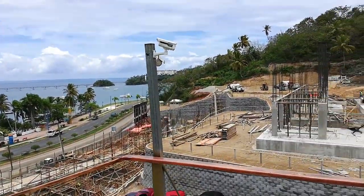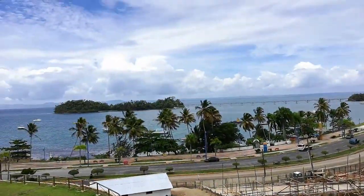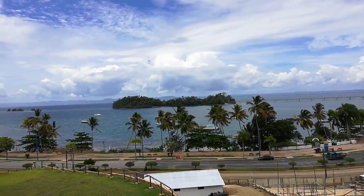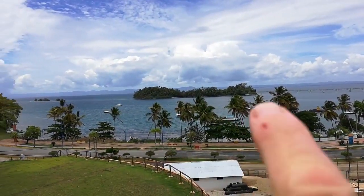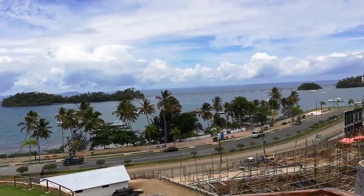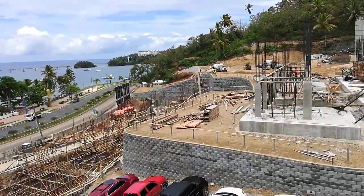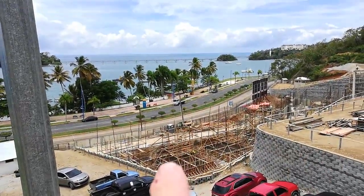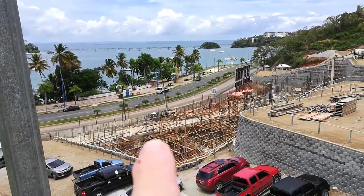We're at the Hacienda Samana Bay — you can see Samana Bay in front, and there's the beach club which is going to be on that island. You can see the beach, and they're well underway with construction. The first area here is going to be the condo hotel.